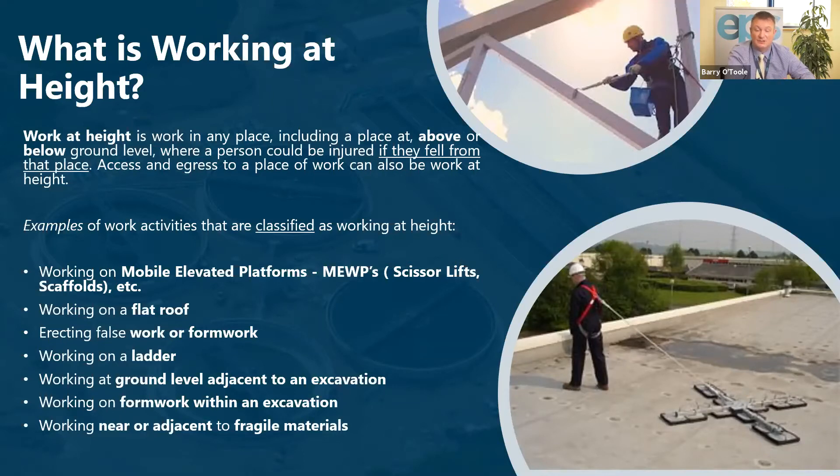Examples of work activities classified as working at height include working on mobile elevated platforms such as scissor lifts or scaffolds, working on a flat roof, erecting falsework, working on formwork, working on a ladder, working on ground level adjacent to an excavation, working on formwork within an excavation, and working near fragile materials that could fall away and create a height hazard. Even using a ladder to access these working heights is also considered working at height.